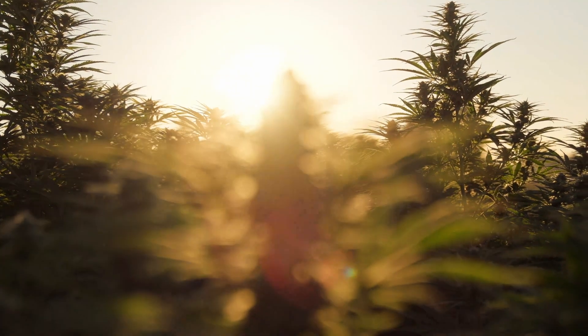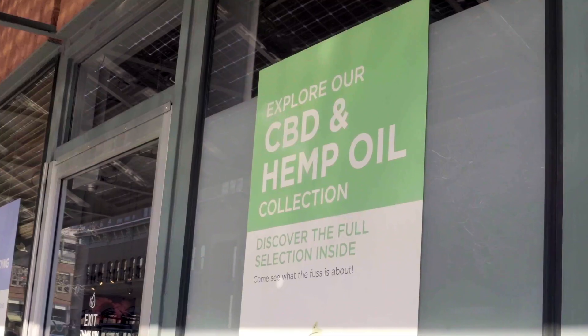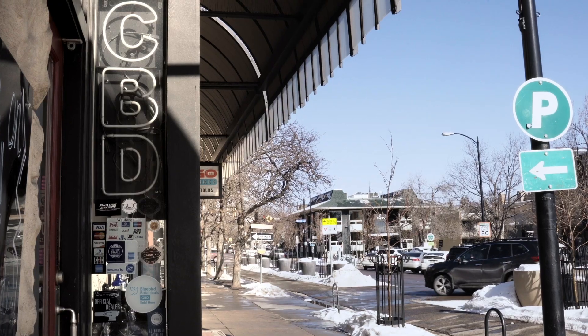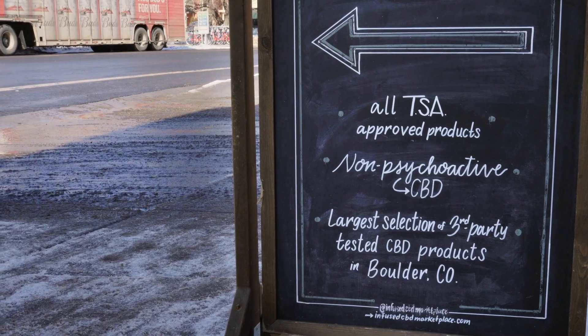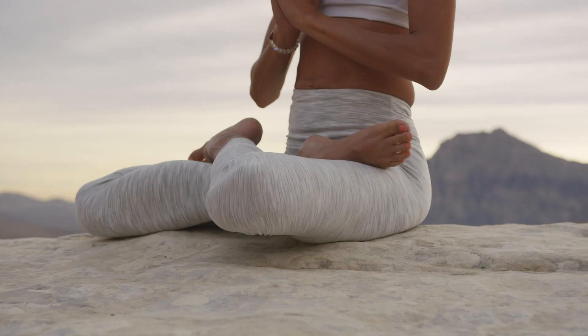CBD is a hot term you've heard a lot about and how it helps people stay calm, recover from hitting the gym, and even eases everyday stressors. It's also everywhere from spas, grocery stores, and even your corner gas station. And it's in everything like bath bombs, baked goods, sparkling drinks, and even leggings. Yes, leggings.